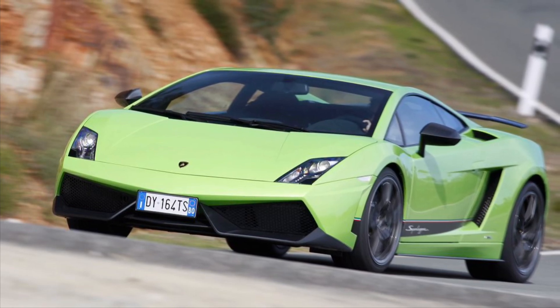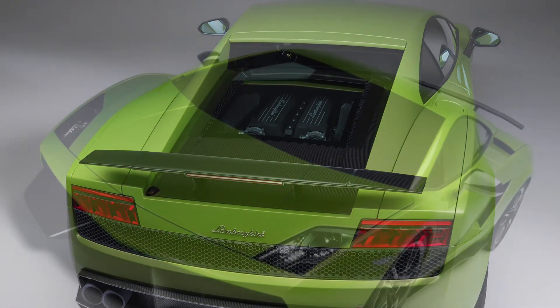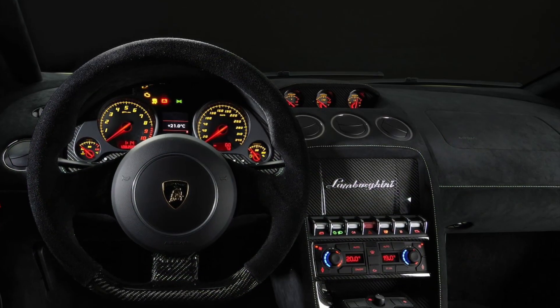Let's talk about its mesmerizing design. The Superleggera is a true work of art, showcasing a race-inspired appearance, aerodynamic enhancements, and the iconic Lamborghini styling cues that make it a genuine testament to Italian craftsmanship and high-speed dominance.